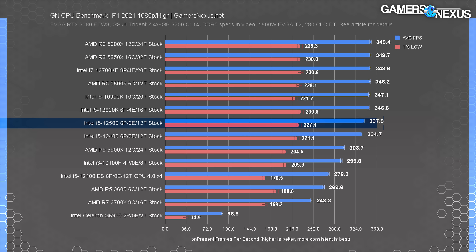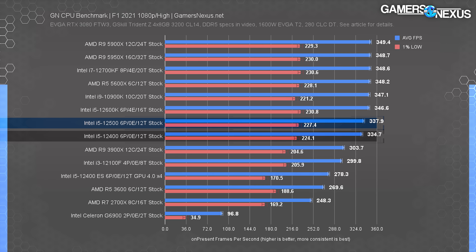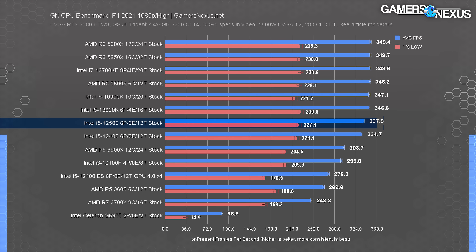F1 2021 is another very high FPS benchmark. The i5-12500 ran at 338 FPS average, outperforming the 12400 by about 1% — the expected difference for these frequency changes. Lows are about the same and within error between the two CPUs. So if you can find a 12400 for any amount cheaper and you don't need the IGP upgrade of the 12500, it's worth saving the couple bucks and buying the 12400 instead.